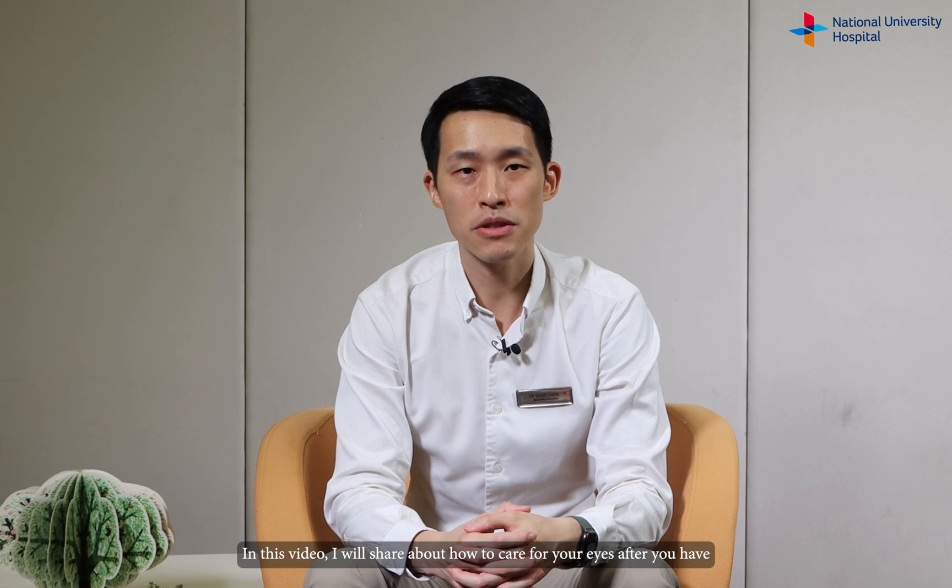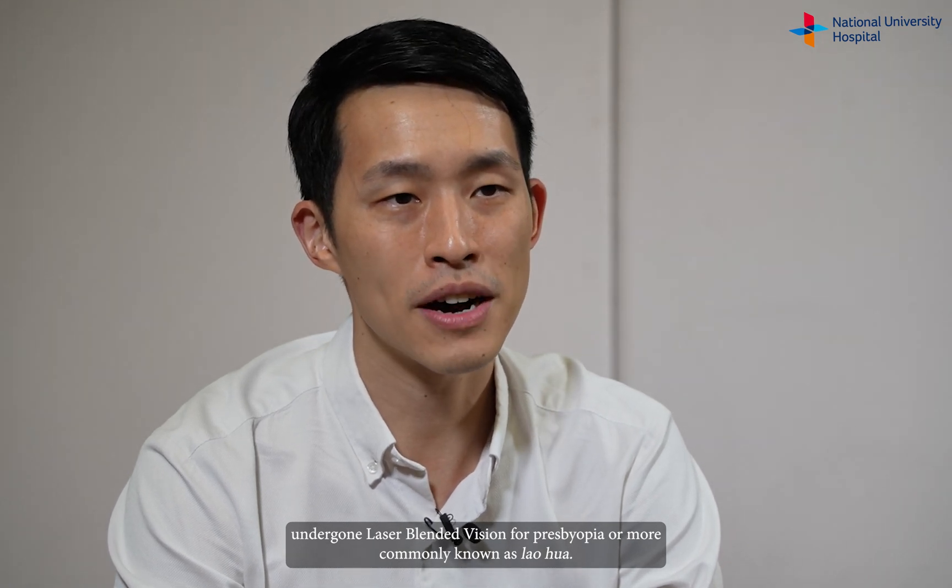Hi, I'm Dr. David Chen, an ophthalmologist from NUH. In this video, I will share about how to care for your eyes after you have undergone laser-blended vision for presbyopia, or more commonly known as laohua.